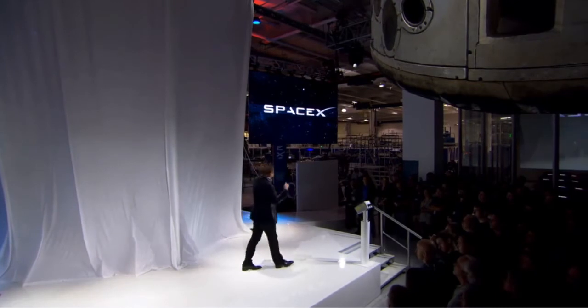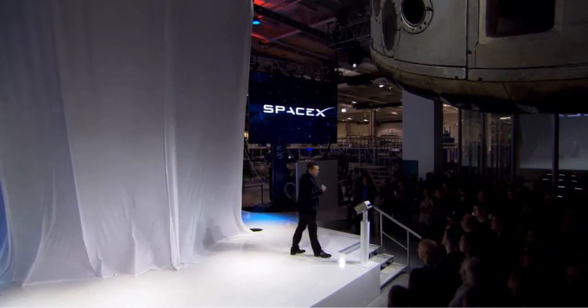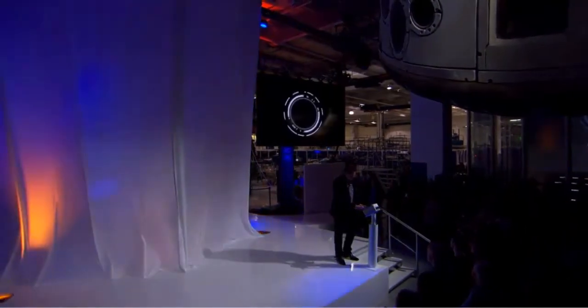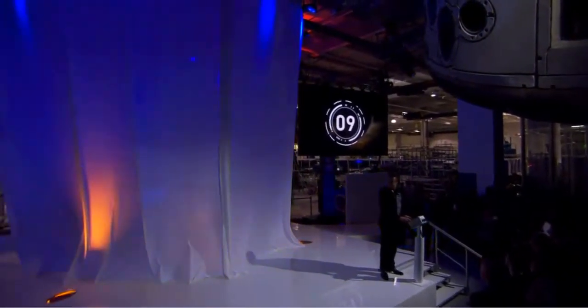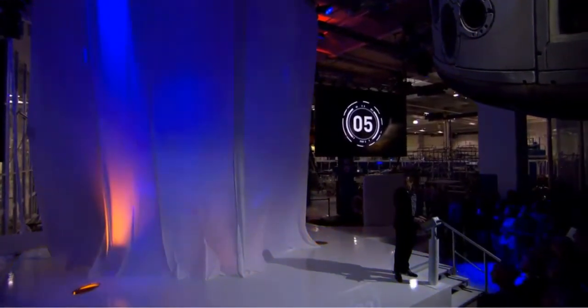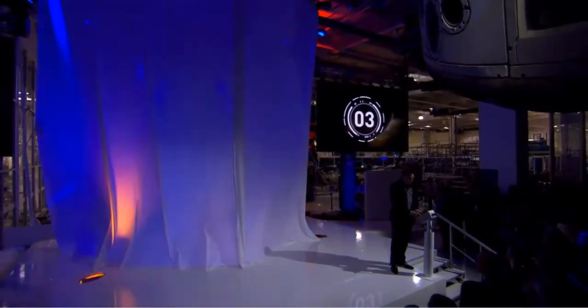So with that, let's see Dragon version 2. We're going to do the countdown here. Dragon version 2.